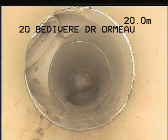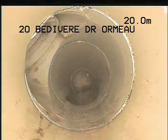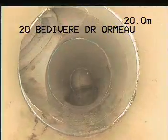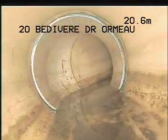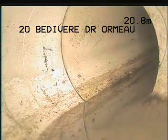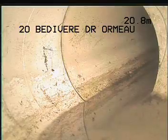At 20 metres you can see that there's a connection into a downpipe. You can see the storm flex coming in. At about 20.8 metres you can see that it's starting to back fall.